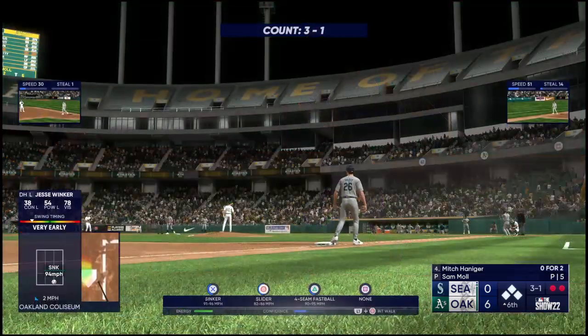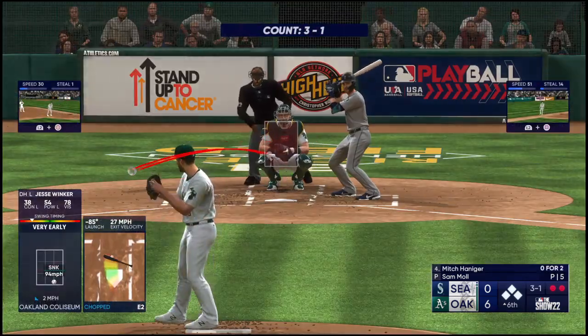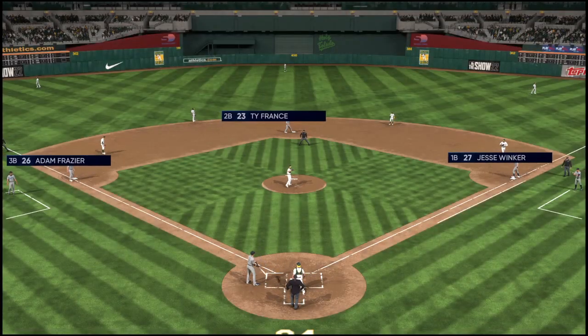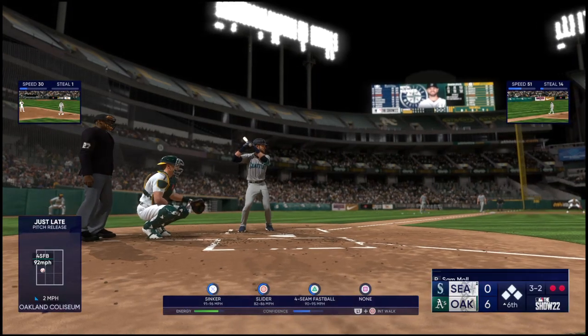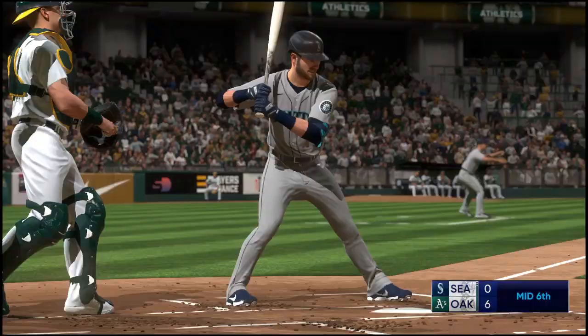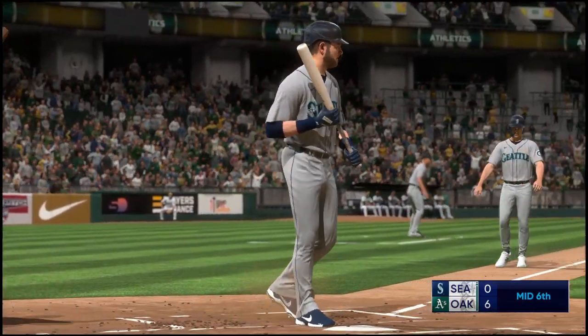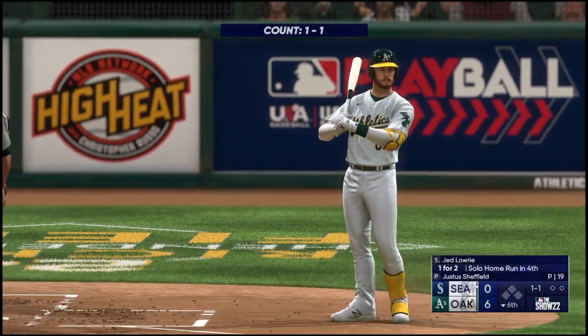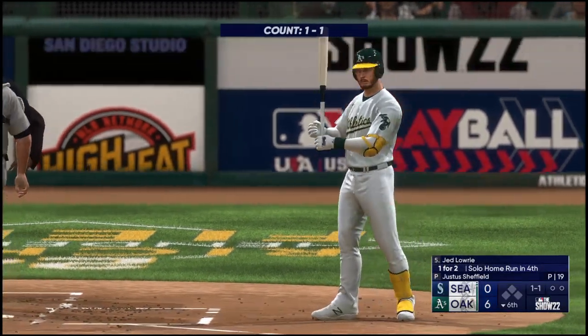And now the right fielder Mitch Haniger. In for a strike — now it's three and two. Frazier the runner at third, France on second, Winker on first, with two down. Got him — the error becomes a moot point. Inning over.